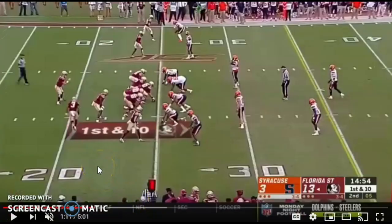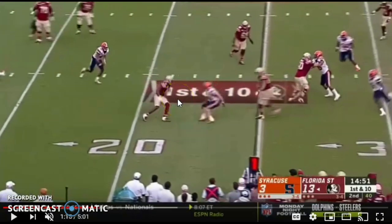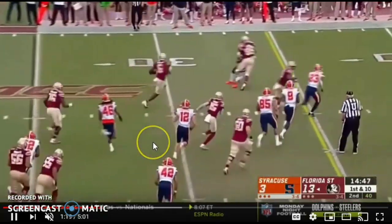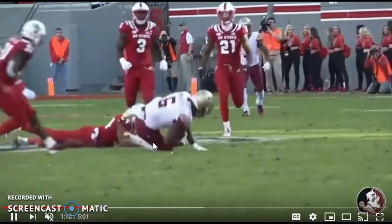One dead giveaway that an offensive coaching staff thinks you're a weapon with the ball in your hands is whether they design easy screen plays for you — plays where they can just get you the ball in open space. This is early in the game against Syracuse, not an FCS opponent. Trey McKitty has the speed and agility to reverse field on a Division I set of athletes, stiff-arms one guy, makes another miss, and now we're off to the races on the outside. Dead giveaway of an explosive athlete.